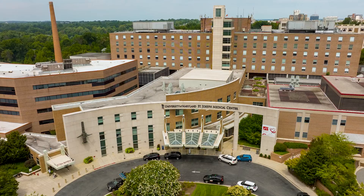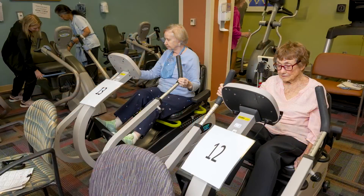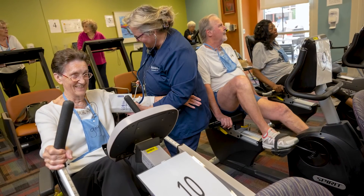Here at St. Joseph we emphasize physical therapy and a much more aggressive approach to recovery from surgery. We get the patients up and walking the day after surgery, and they see physical therapy every day and walk three to four times per day. We feel this emphasizes getting patients back to their way of life as soon as possible.